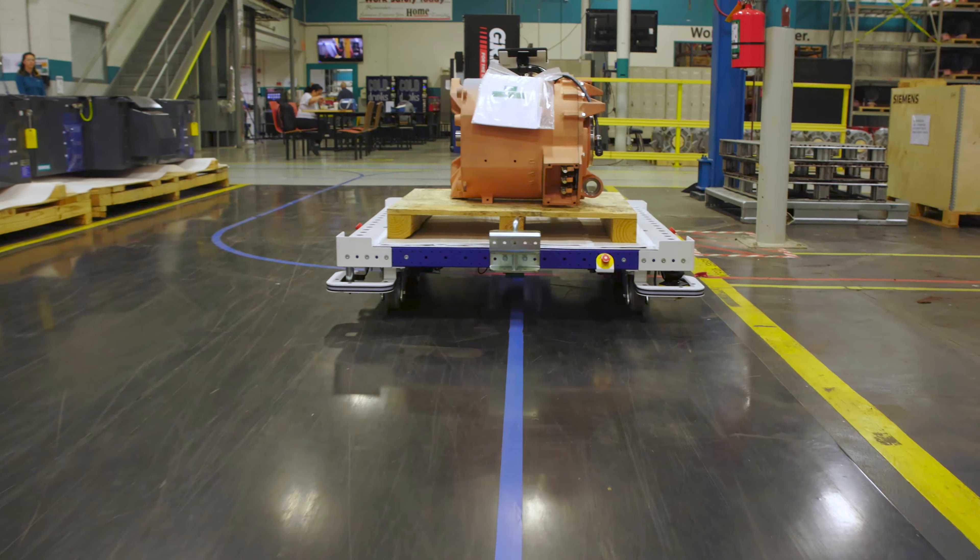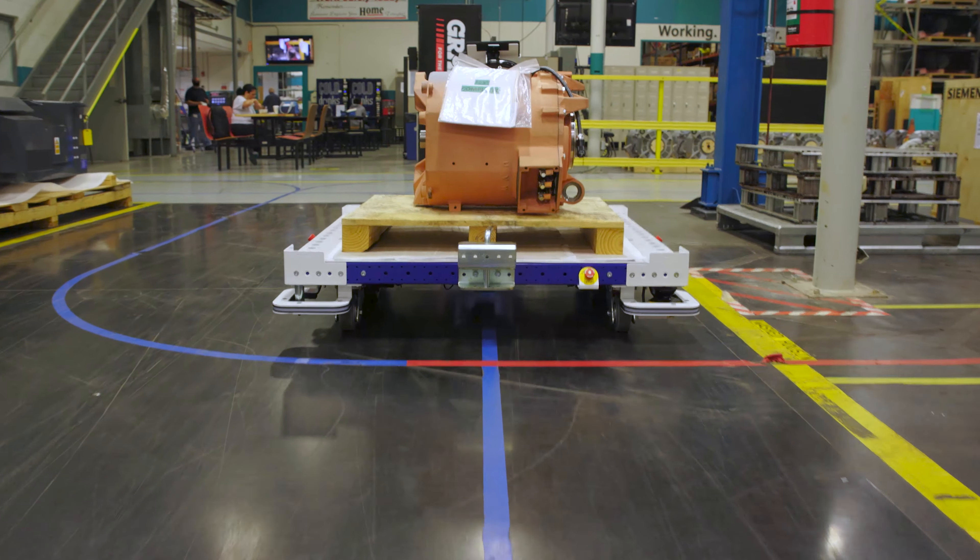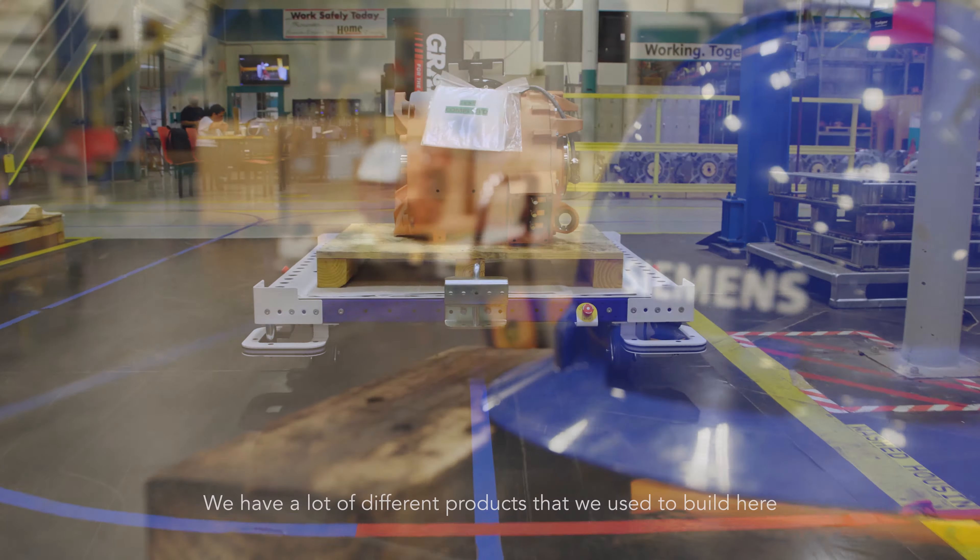My name is Kim Howe. I've been at Siemens for 16 years and I am the Logistics Manager for the factory.